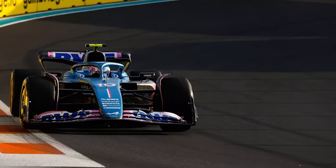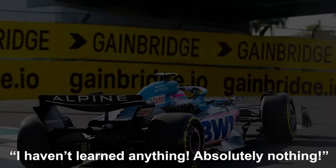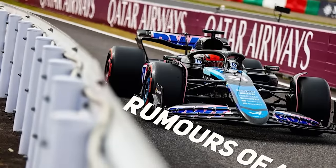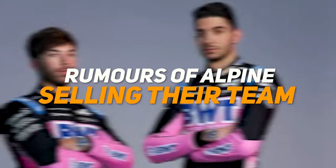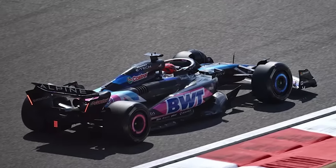At the end of FP1, Gasly was clearly frustrated with his session. "Guys, this is not acceptable," Gasly said over the radio. "I haven't learned anything, absolutely nothing." With rumors of the team looking to sell circling, and both drivers looking for a move elsewhere in silly season, this really is Alpine and Renault's lowest ever point.